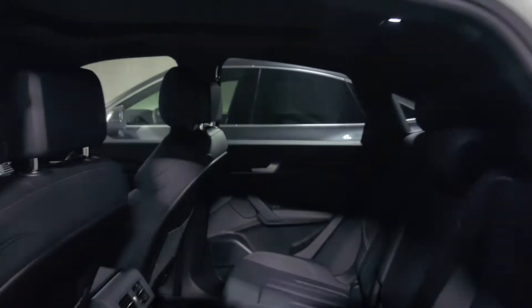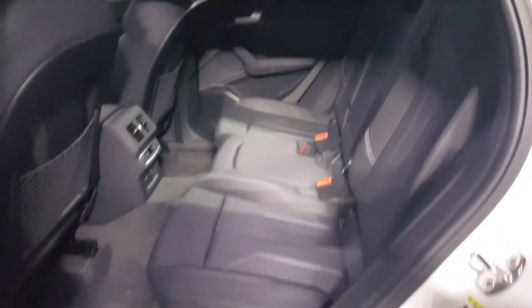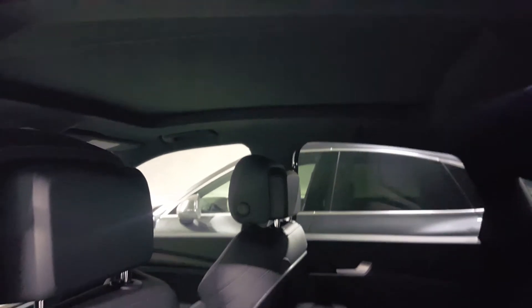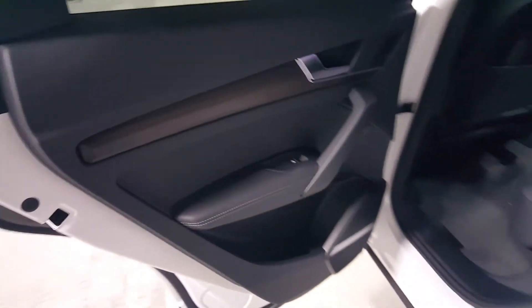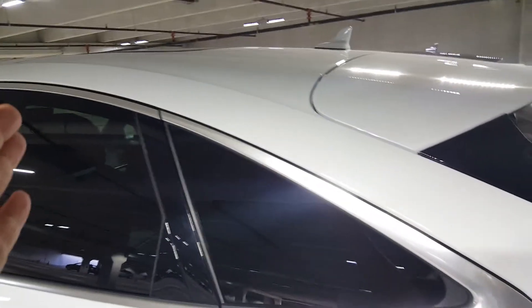Checking out the rear space — even though it has a raked roofline, you still have a very accommodating interior for adults of any size. There's three-zone climate control with USB-C ports, tons of room, and a nice panoramic roof. Nice materials are found throughout the interior, so it's a very nice setup overall.